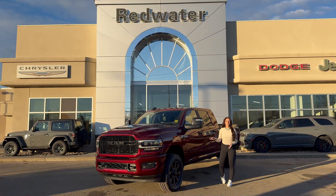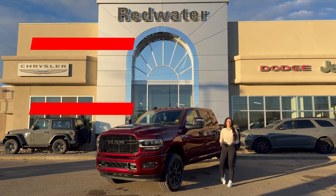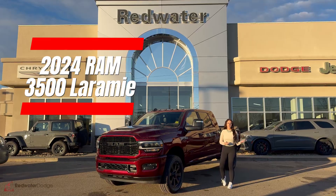Hey guys, it's Jill down at Redwater Dodge. Just wanted to show you one of the trucks on our lot. It's a 2024 Ram 3500 Laramie Mega. So let's take a look.